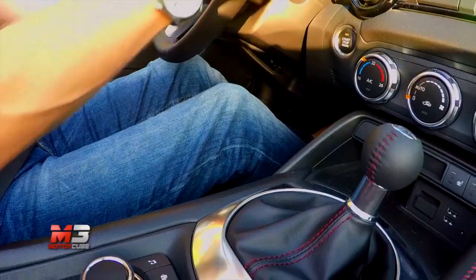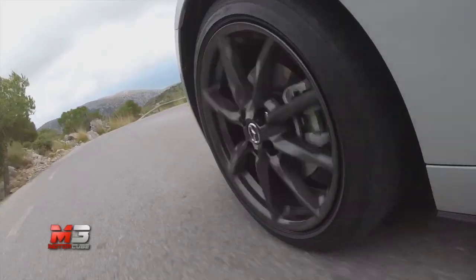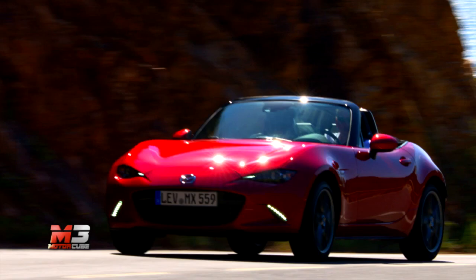Oltre un quarto di secolo di storia alle spalle, quasi un milione di unità vendute in tutto il mondo e circa 300.000 nella sola Europa. Questi sono i numeri della Mazda MX-5, mitica due posti giapponese giunta ora alla quarta generazione e quasi arrivata nelle concessionarie italiane.